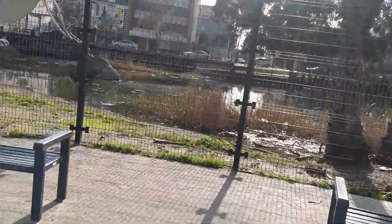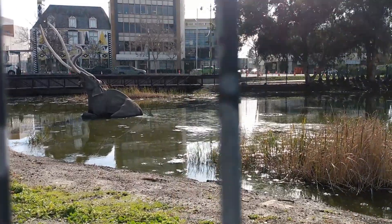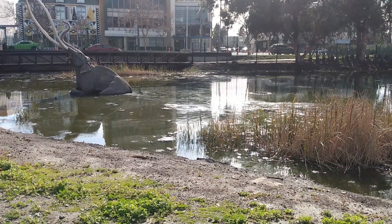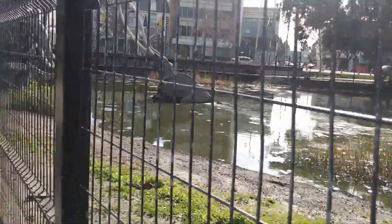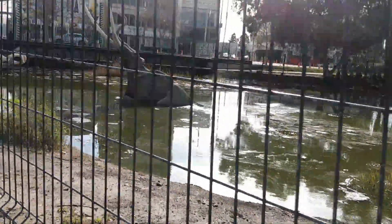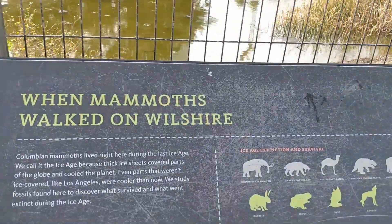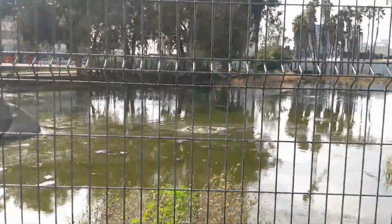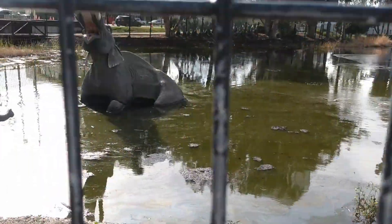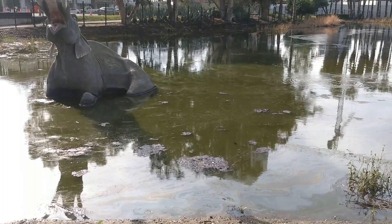This area is called Lake Pit. If you look really closely you can see the water bubbling over there — that is natural tar seeping up from the ground. The fence is here to keep people from getting in. Here they have recreations of all the animals they found in this tar pit. Imagine billions of years ago falling into this pit and not being able to get out. These were actual animals that lived right here at the La Brea Tar Pits.